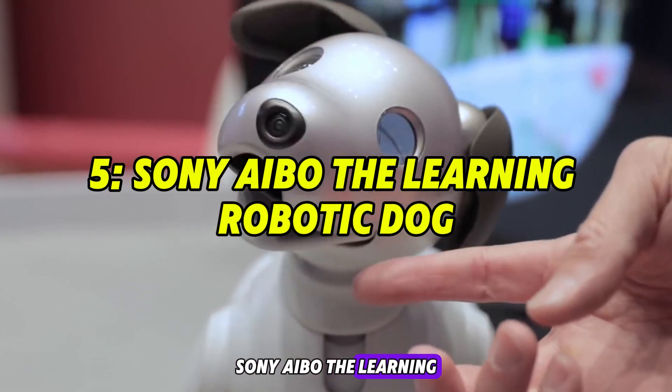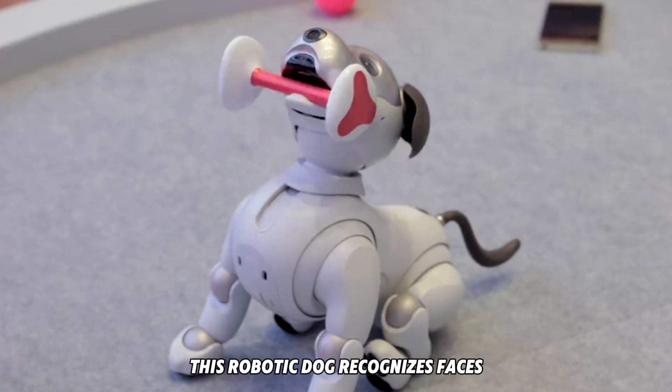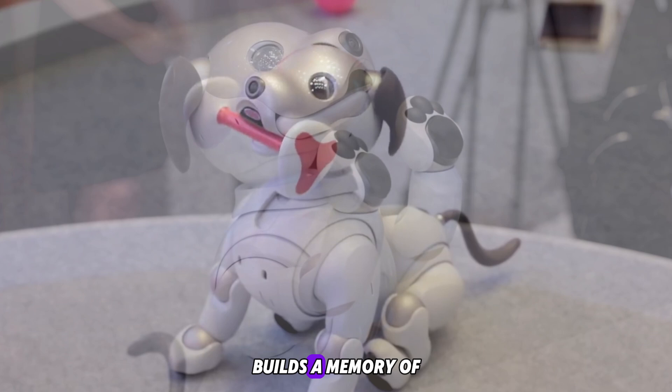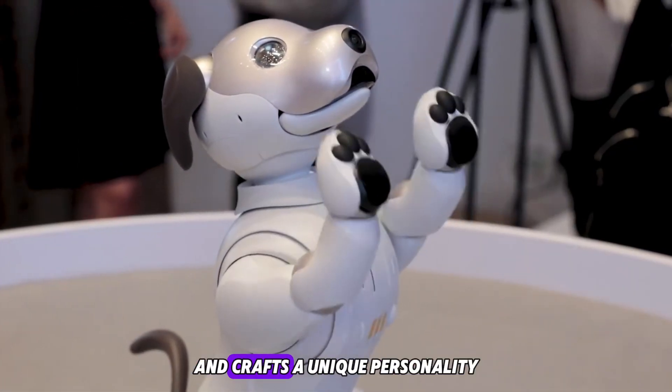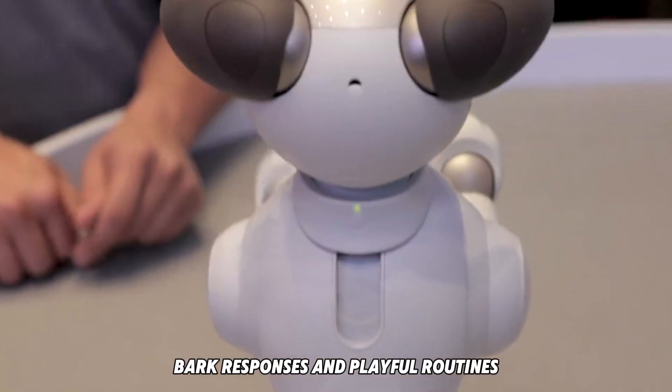Number five: Sony Aibo, the learning robotic dog. Aibo isn't just pre-programmed — it actively learns. This robotic dog recognizes faces, builds a memory of your behavior, and crafts a unique personality based on your interaction style. With expressive movements, bark responses, and playful routines, Aibo creates emotional bonds and companionship through AI-driven adaptation.